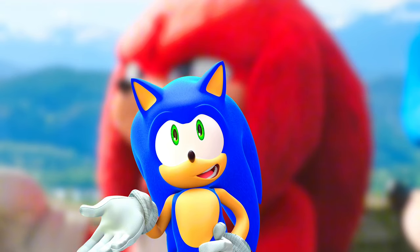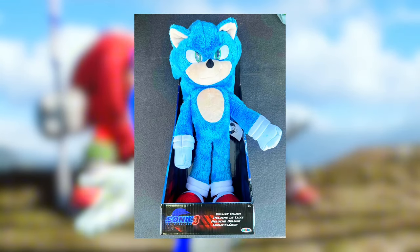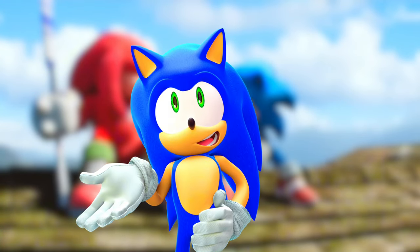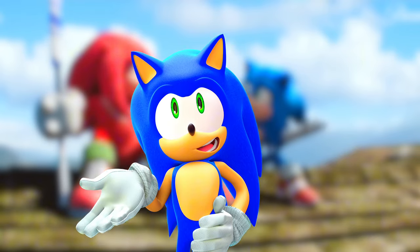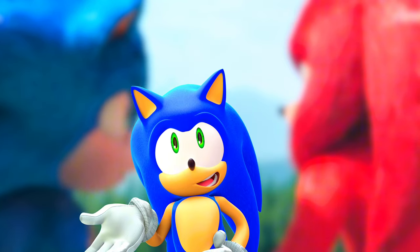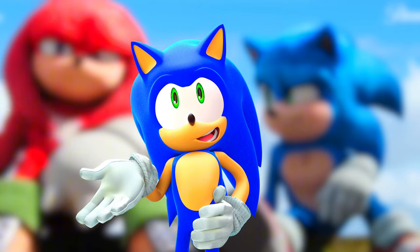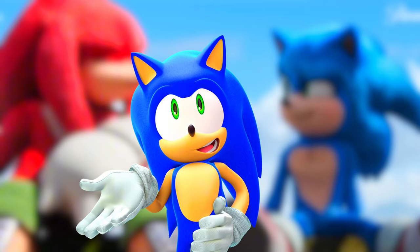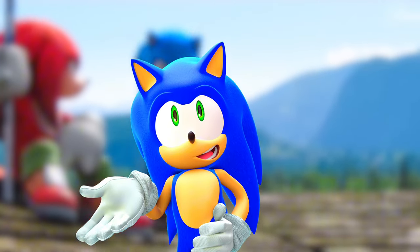In other news, a 12-inch movie Sonic plushie has started to show up in stores like Walmart and Target, and it pretty much just looks the same as the 12-inch plushie release for Sonic Movie 2. A lot of the merchandise has been repurposed from Sonic 2. I think Jakks Pacific was extremely lazy for this — I wanted to see new, legit stuff, not just a bunch of re-releases repackaged.